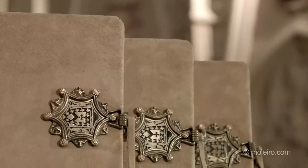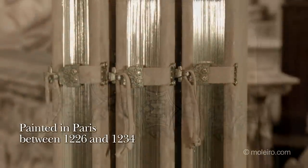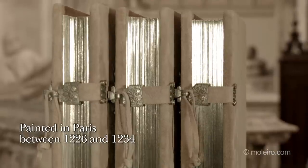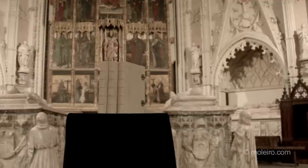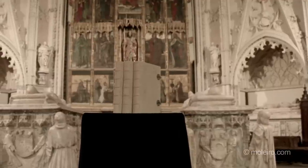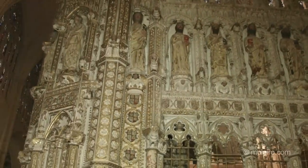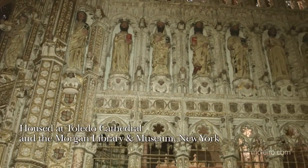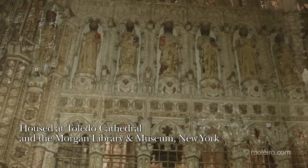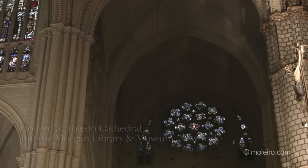The Bible of St. Louis is a three-volume illuminated manuscript, painted in Paris between 1226 and 1234. Since the times of King Alfonso the Wise, this Bible has been housed at the Primate Cathedral in Toledo, apart from eight folios to be found at the Morgan Library and Museum, New York.